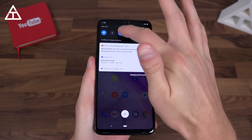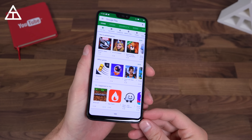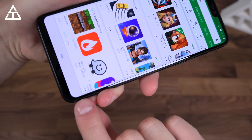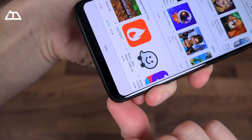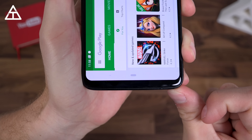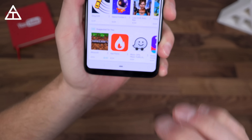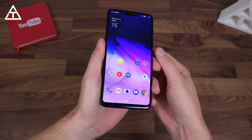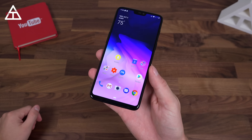Auto rotate also got an update. So if I turn auto rotate off and go to the Play Store, and maybe I'm laying in bed holding my phone on its side, an icon will actually show up. If you tap it, it will actually put it in landscape mode. And then if you go ahead and try to go back to portrait mode, it won't automatically do it, but an icon will pop up again, and if you tap it, it will rotate. So there is that option if you'd like to use it — a nice little addition to Android 9.